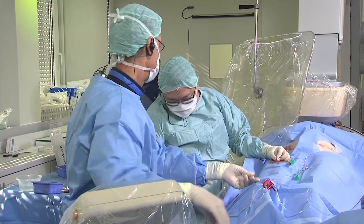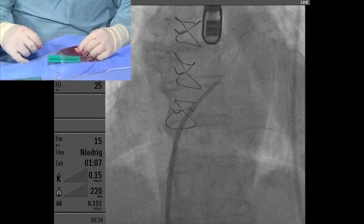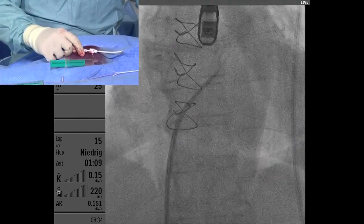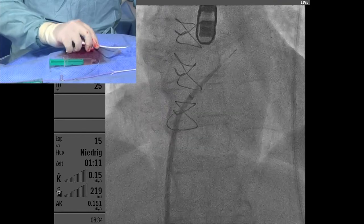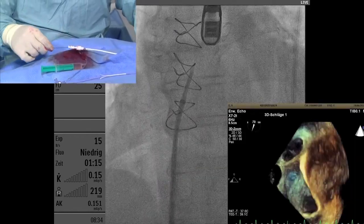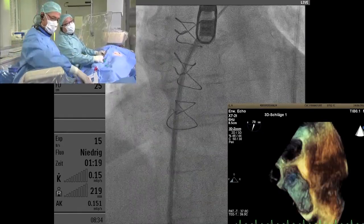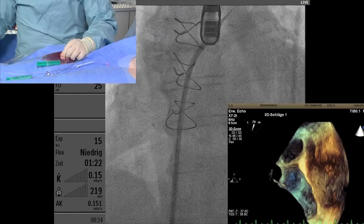To bring this wire to the pulmonary vein, I advance the wire out first a little bit and then do a clockwise rotation — you see it points posterior, and then I go to the pulmonary vein. That's the technique to avoid actually putting the wire in the appendage.